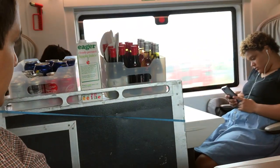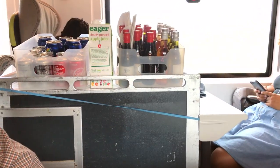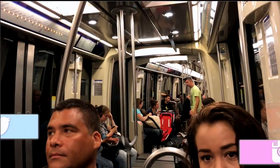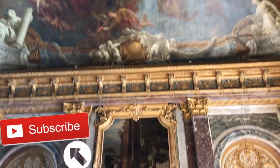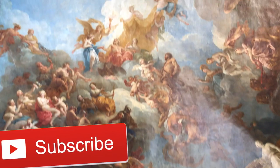Hey guys, so this vlog is going to be a vlog of my first two days in Paris. So here we are on the Eurostar — it was a very short trip — and then we just took the metro into the city. Directly after dropping our bags off, we went on a tour of the Palace of Versailles.